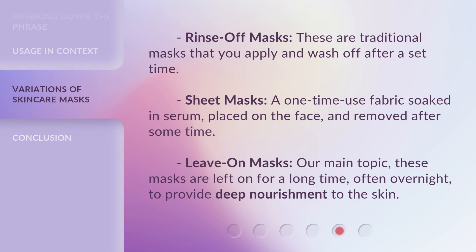Rinse off masks: these are traditional masks that you apply and wash off after a set time. Sheet masks: a one-time-use fabric soaked in serum, placed on the face, and removed after some time. Leave on masks — our main topic: these masks are left on for a long time, often overnight, to provide deep nourishment to the skin.